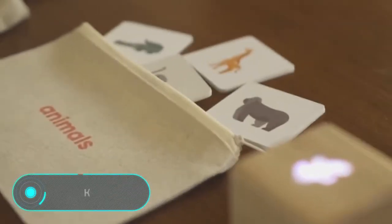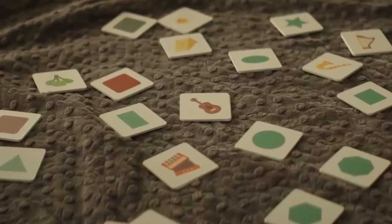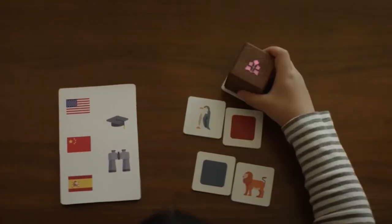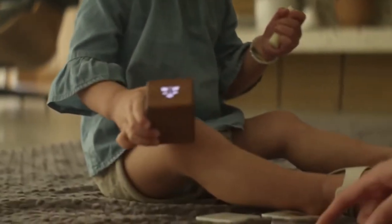Kiri — the toy that we want to show you — will be great for toddlers, in other words for those who are only learning their first words. The developers of Kiri noticed that modern children spend too much time looking at smartphones and tablets. Their goal was simple and clear: developing a smart, screenless educational toy. And that's exactly what Kiri offers to parents.